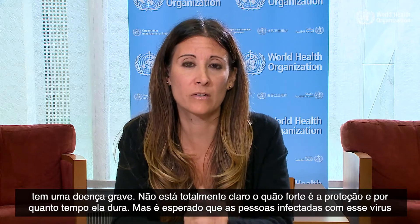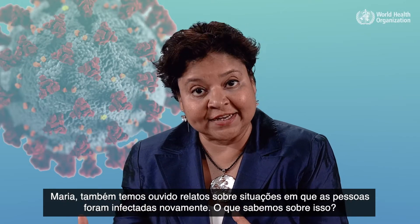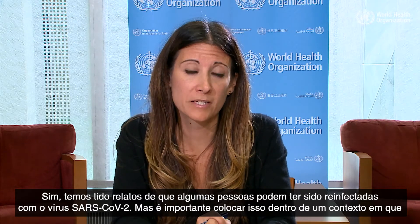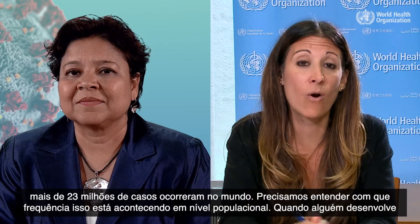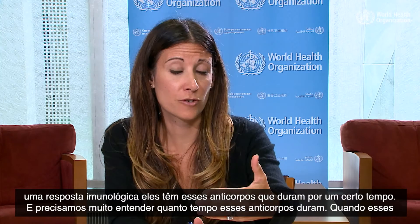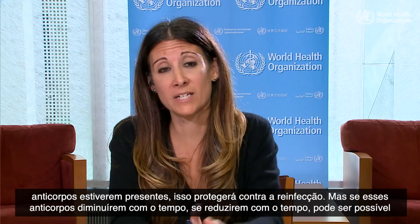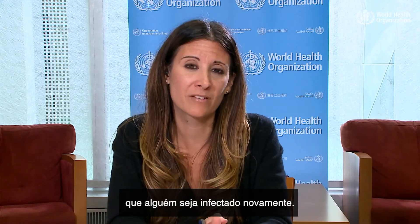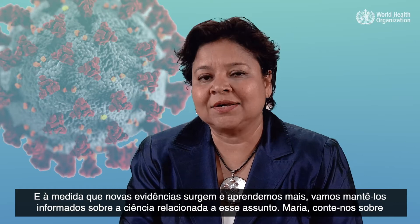We're also hearing about situations where people are reported to have been reinfected. Out of more than 23 million cases worldwide, we need to understand how often this is happening at a population level. When antibodies are present, they protect against reinfection, but if those antibodies wane or reduce over time, it may be possible that somebody could be reinfected again. As new evidence comes in and we learn more, we will keep you informed about the science on this issue.